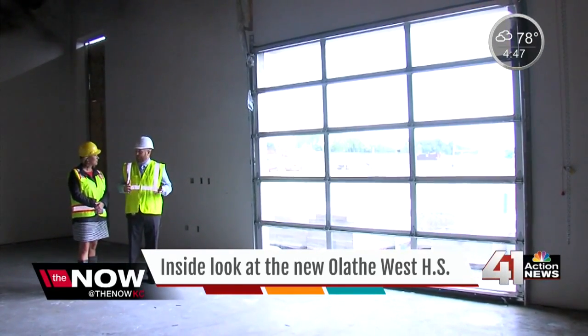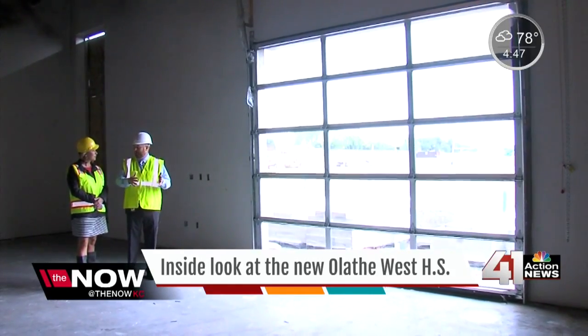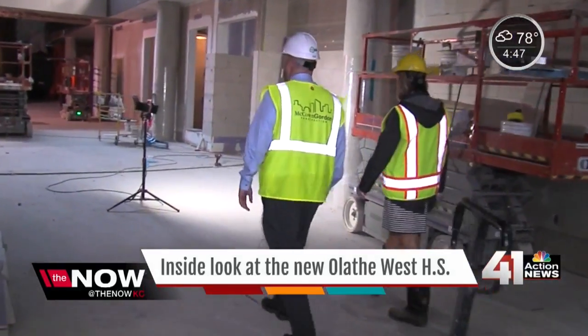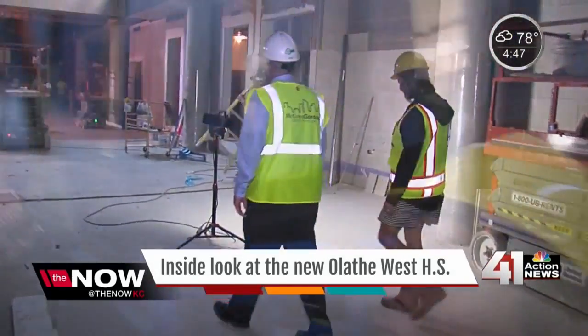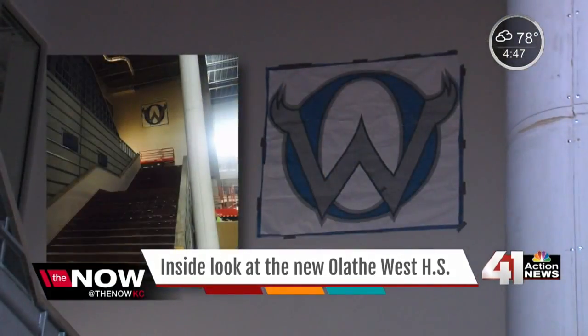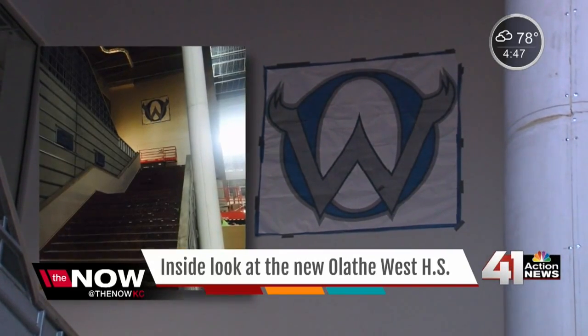As far as taking a foreign language, if you're in this program, you're going to take Spanish for first responders. A 21st century school with a tremendous amount of thought going into every single detail. Grand staircase — they're trying out different places to put the Olathe West logo, a giant sign of school spirit. He thinks this is the spot.